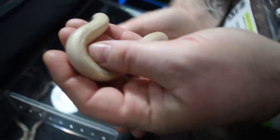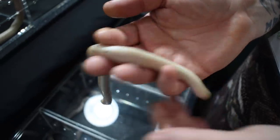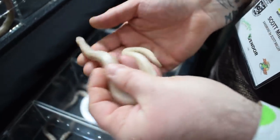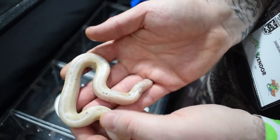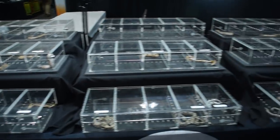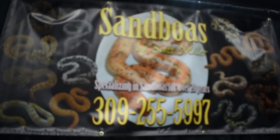What's this one? This is a Paradox Snowstripe. And what genetics go into these? It's Anerythristic, the Paradox Albino, and the Stripe. How long have you been working with these? I've been breeding sand boas for almost 25 years now.